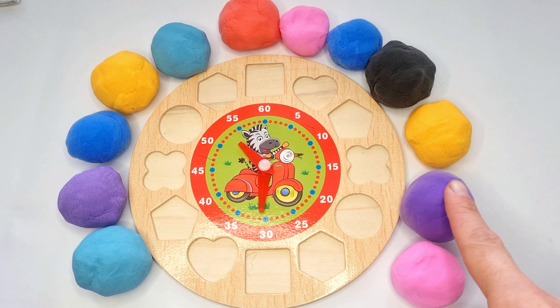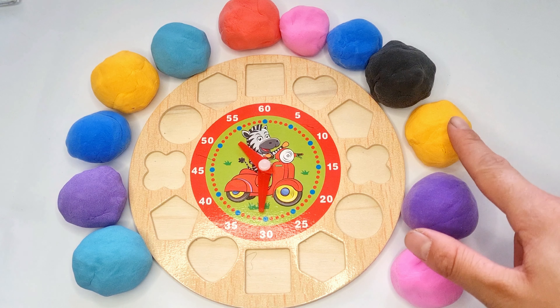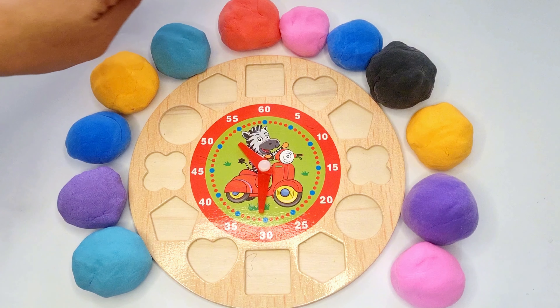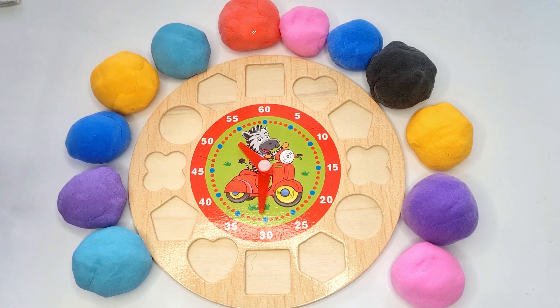We have purple, blue, yellow, black, blue, pink, red and sky blue.